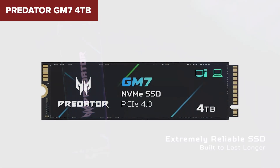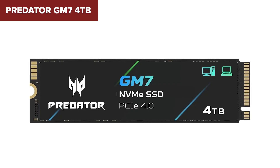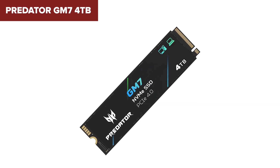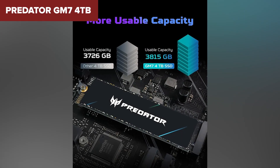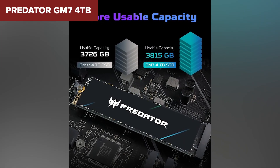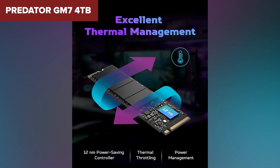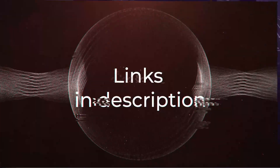The trade-off is still in random performance and sustained workloads — without DRAM, the drive can struggle under continuous heavy use. But unless you're editing 4K video or running a production server, you probably won't notice. For gamers, streamers, and power users who need lots of space and solid speed, the Predator GM7 is a killer value. It proves you don't need to go Gen 5 to get great performance unless you're chasing the absolute fastest speeds.